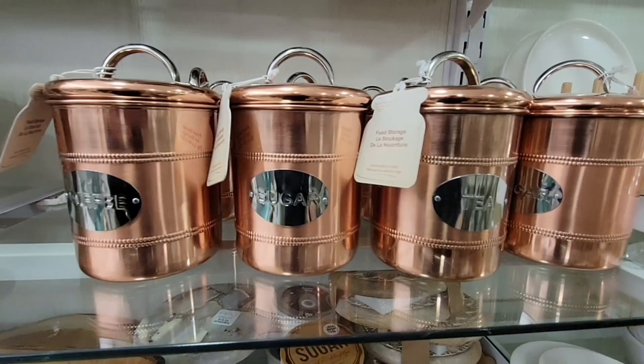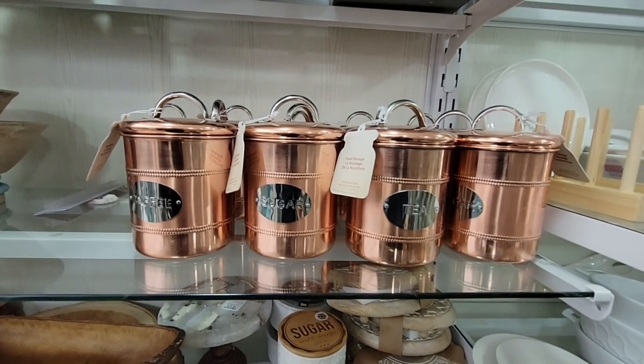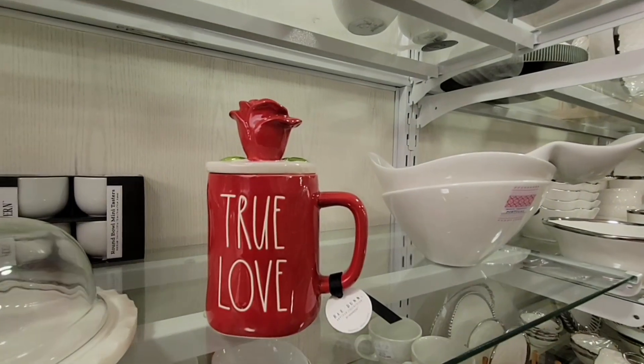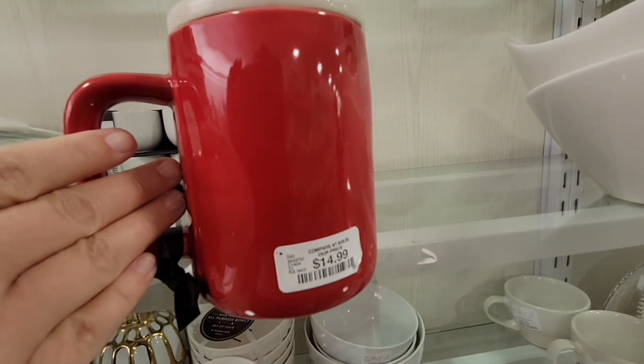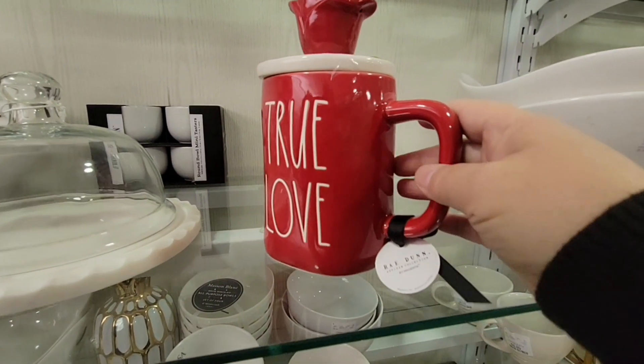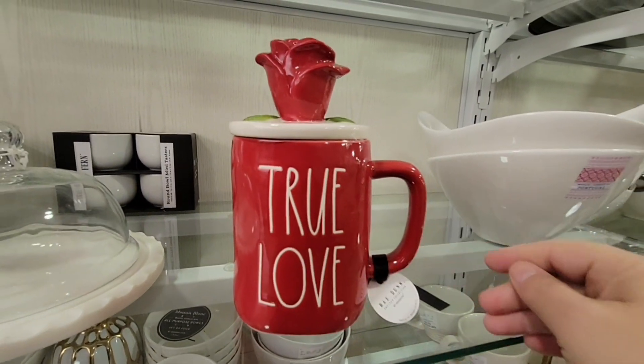There was a rare 'True Love' design that jumped up to $14.99 — it's funny because back at Christmas these toppers were only $9.99, and I thought that was already a little high.